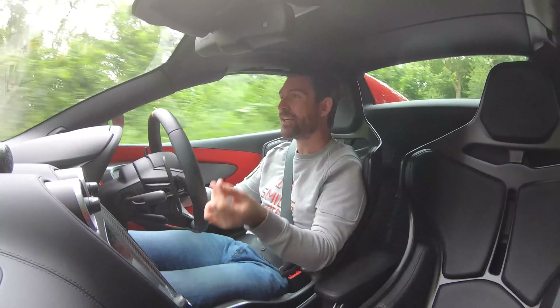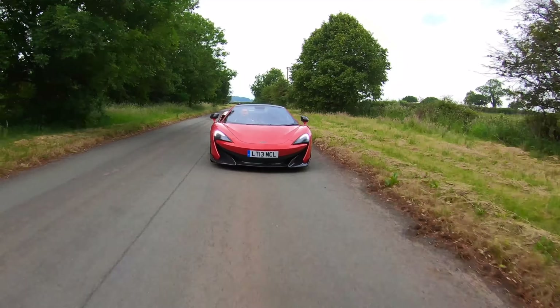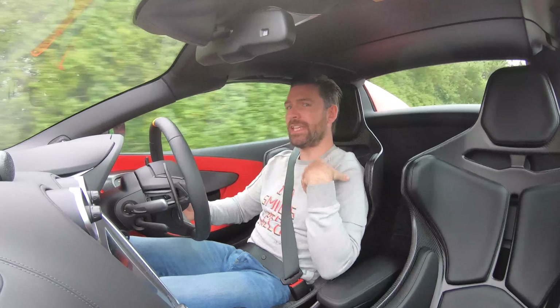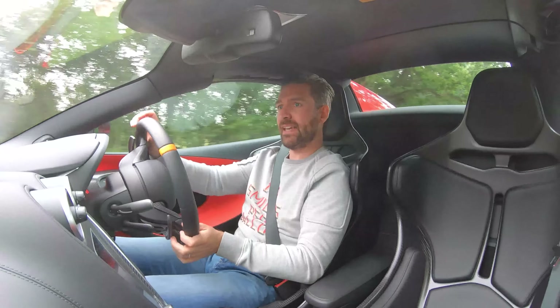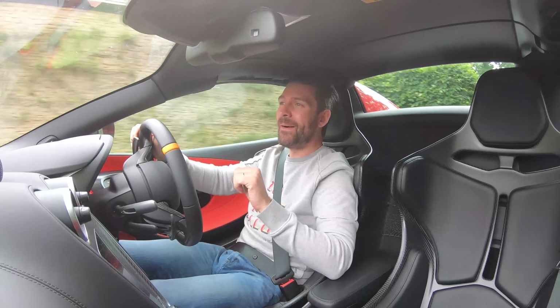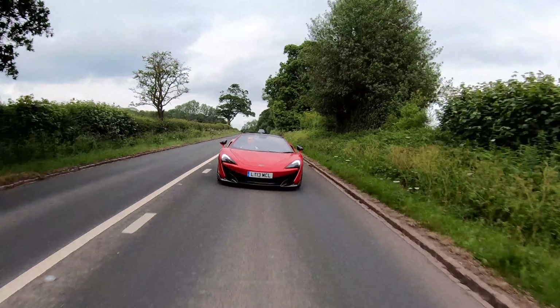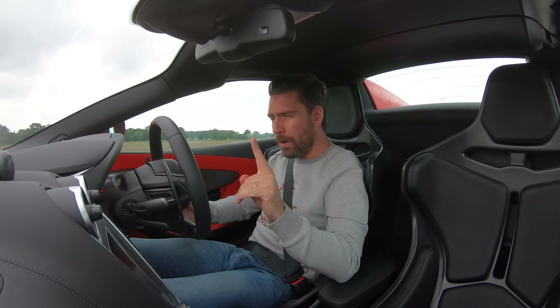The McLaren 600LT is, in my humble opinion, possibly the best car McLaren has ever made. I know there are better cars, but pound for pound — particularly on pre-owned values — right now the market is taking a substantial hit, which means on the pre-owned low-mileage market they're still big money, but in terms of performance per pound, where these sit right now is incredible. Then McLaren launched the 600LT Spider.